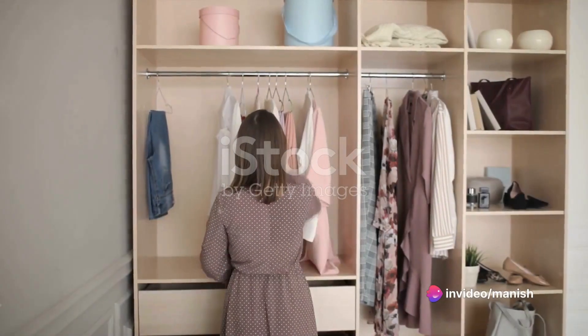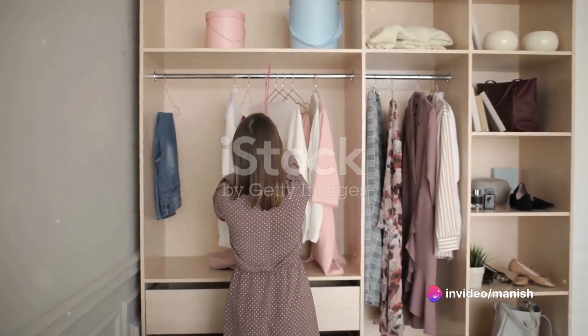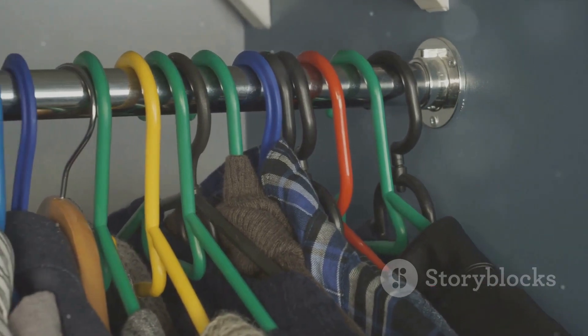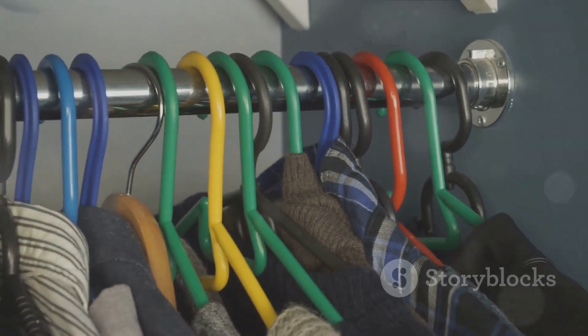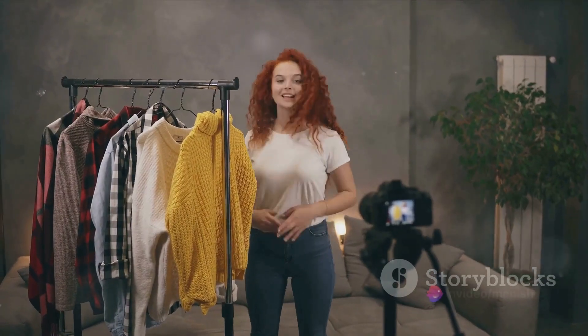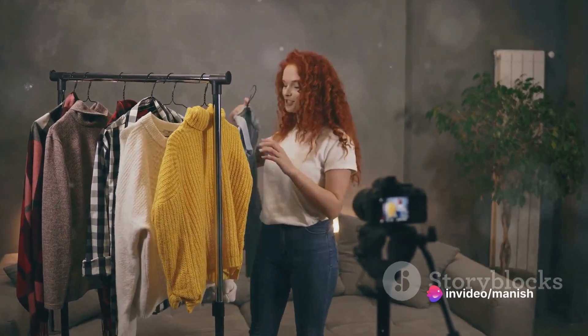Now let's tackle the ultimate style dilemma: a messy wardrobe. This time-lapse video will inspire you to declutter and organize your closet. Start by dividing your clothes into categories, hang them neatly, and display your accessories for easy access. A well-organized wardrobe makes it a breeze to put together stylish outfits in no time.